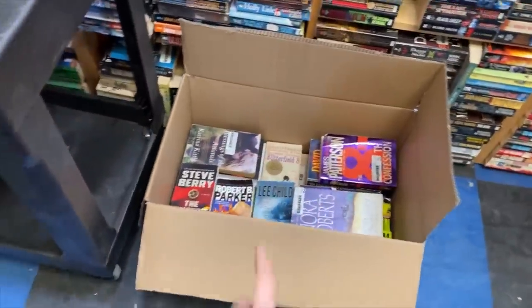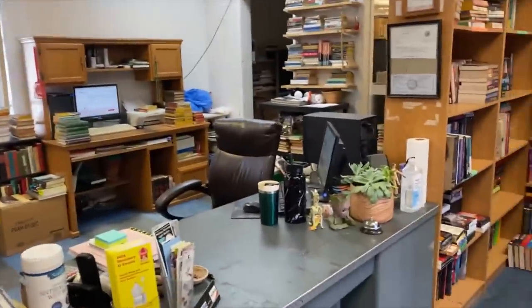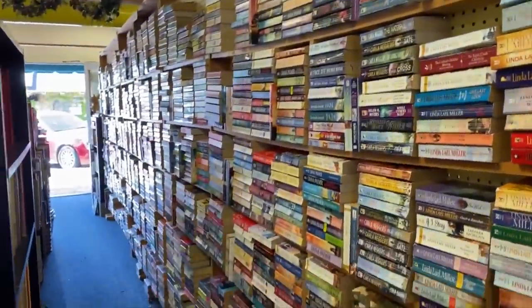These are all books that we're going to be donating to the local prison. Here's just our little cart that we use to put books back. The front office area, and then here are all romances.